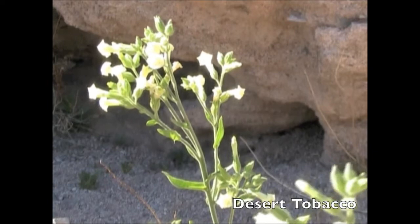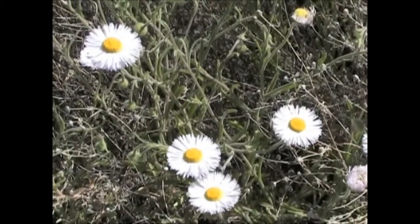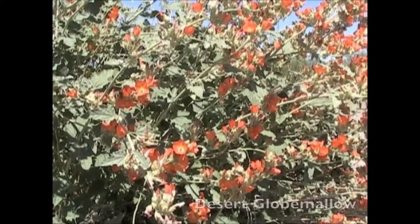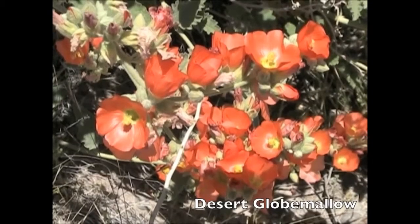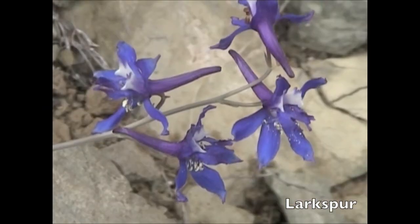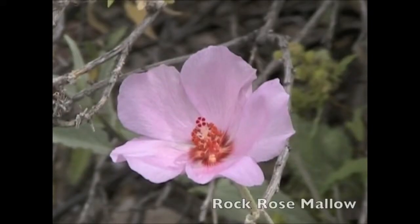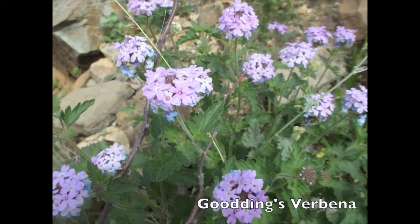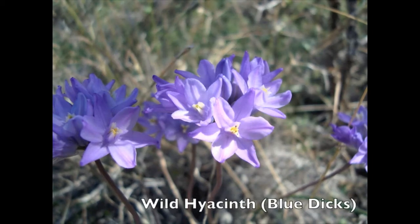Desert tobacco. Maco. Spreading fleabane. Desert globe mallow. Larkspur. Rock rosemallow. Goodings verbena. Wild hyacinth.